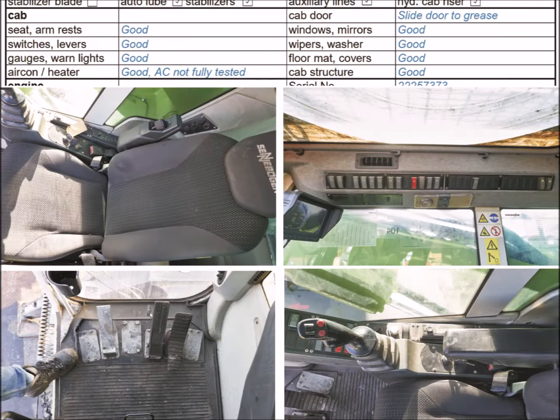Now the actual inspection begins. The technician examines the condition of the cab, seat, switches, display instruments, function of air conditioning, heating, windows, mirrors, and wipers.